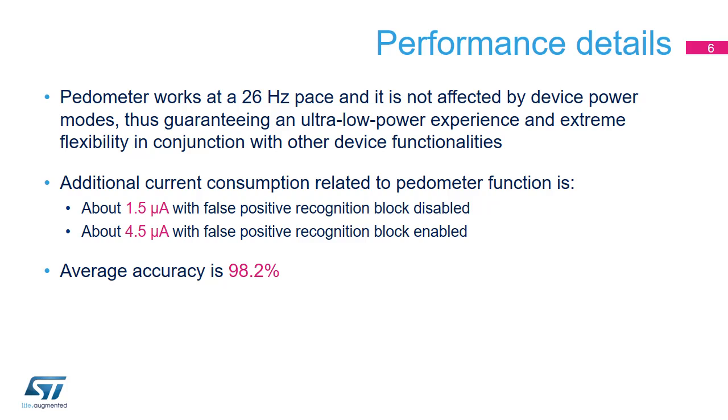As an example, the pedometer output could be batched in the device FIFO in order to decrease overall system current consumption even more. Moreover, the accelerometer operating mode can be changed at runtime based on user requirements without impacting pedometer performance.